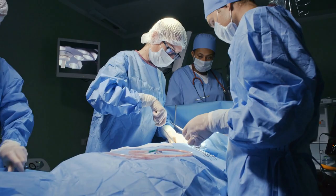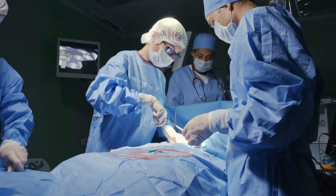The long-term success of beta cell transplantation varies among individuals. Some may experience sustained insulin independence, while others may require additional interventions or eventually revert to exogenous insulin therapy.